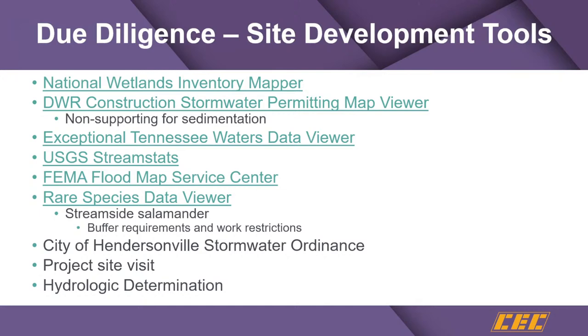If you have an outfall with more than five acres of drainage to it in a siltation-impaired watershed, you've got to have a sediment basin at that outfall. It would be a 10-acre threshold if you weren't in a siltation-impaired watershed.